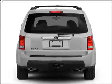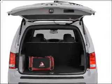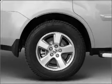GPS navigation will guide you to your destination. Premium wheels lend a distinctive appearance. Savor your listening experience with the premium sound system. Anti-lock brakes help you bring your vehicle to a safe stop.